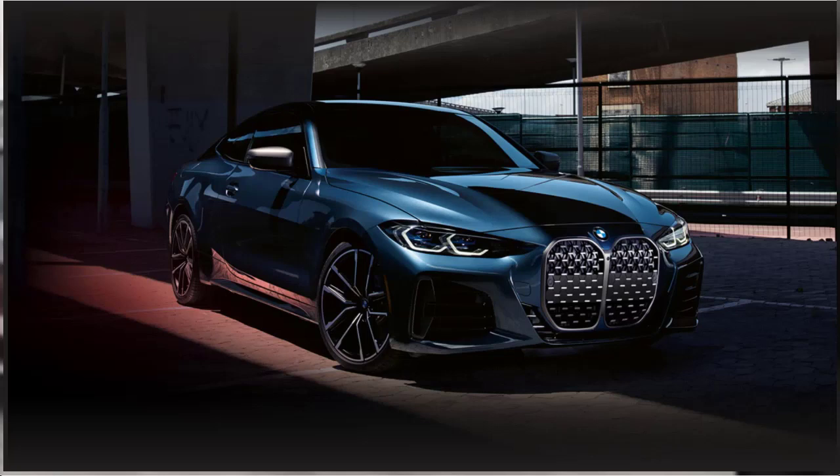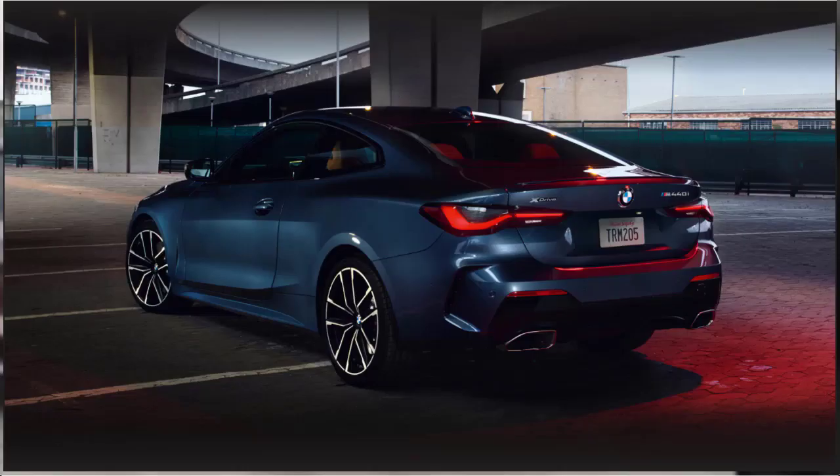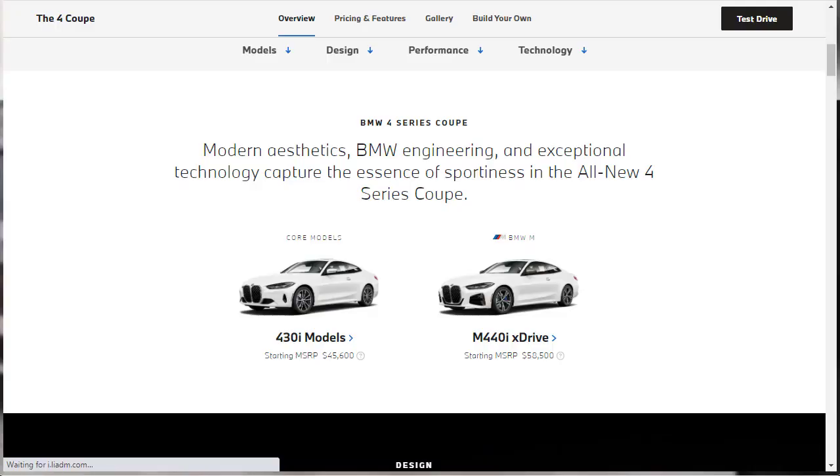The new BMW 4 Series coupe will take on other premium two-door models such as the Audi A5, the Lexus RC, and the Mercedes-Benz C-Class. Fans of the Fastback 4 Series Grand Coupe sedan or the high-performance M4 will be happy to know that those models will continue to be offered. The 4 Series finally catches up to the 3 Series for 2021 with a clean-sheet redesign and bolder exterior styling. The 2021 4 Series is scheduled to go on sale in October.